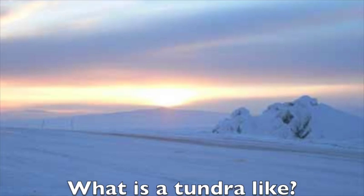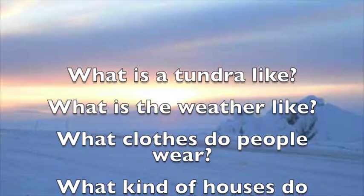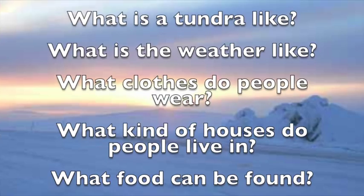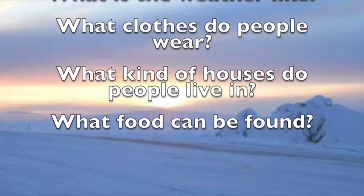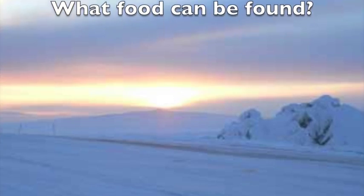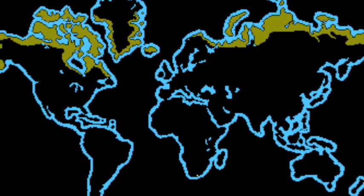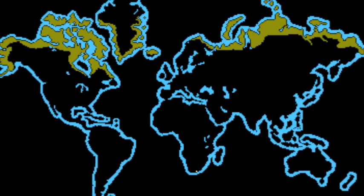Think for a minute. What is a tundra like? What is the weather like? What clothes do people wear? What kind of houses do people live in? What food can be found? The highlighted parts of this map show where in the world you will find a tundra climate.